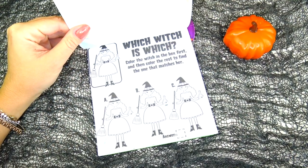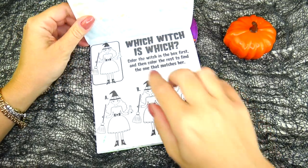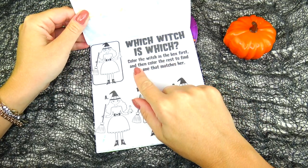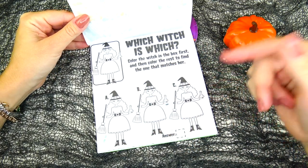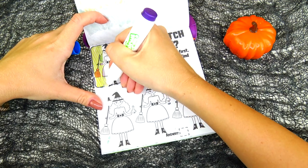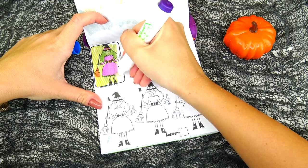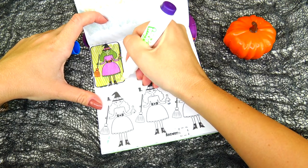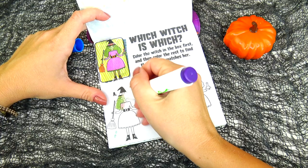Next page we have: witch, witch, witch. Color the witch in the box first and then color the rest to find the one that matches her. All right, let's color this witch — she has an orange broomstick, green hair and pink hair, and a pink dress.